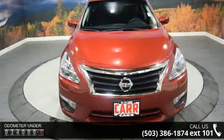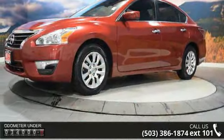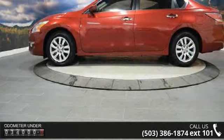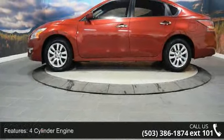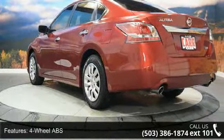Enjoy these notable features: 4-cylinder engine, 4-wheel ABS, 4-wheel disc brakes, adjustable steering wheel, auto-off headlights, Bluetooth, brake assist, bucket seats, child safety locks, and continuously variable transmission.